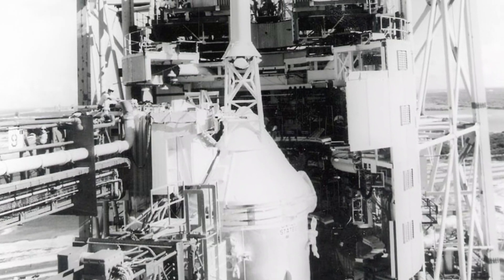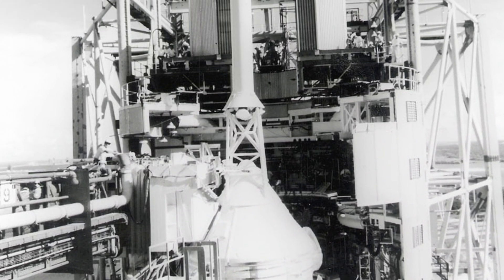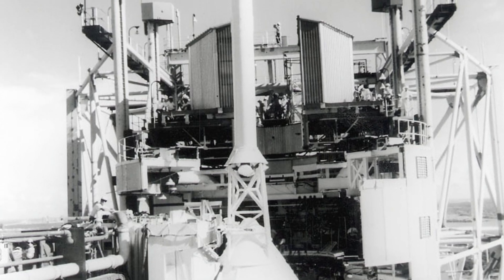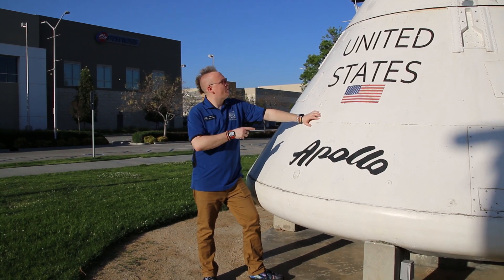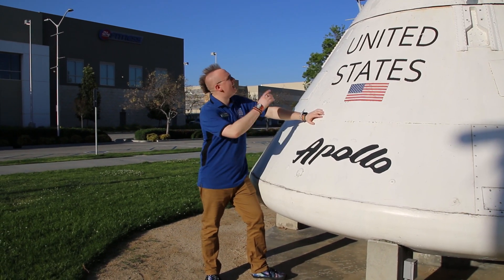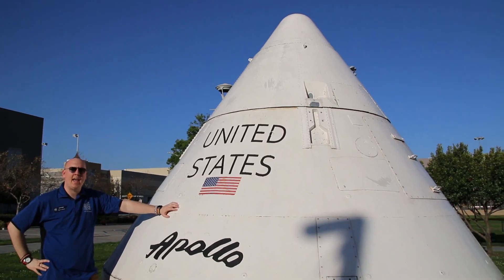If something goes wrong, that's a lot of boom that can happen below you, and you really don't want to be close to that. So you have a launch escape system. For Apollo, a tower was on top with motors that, when activated, would pull the capsule safely away. And that's what BP-12 here was designed to test — will that launch escape system pull the capsule safely away?